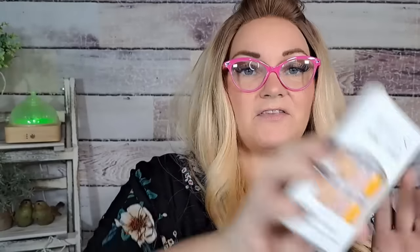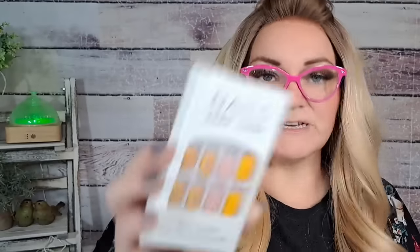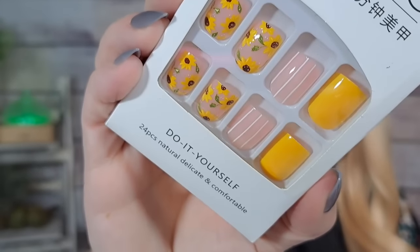Next are these nails — $1.43. They're super cute: yellow and pink with some black on them, almost like a sunflower kind of look. I thought they were really, really cute. A dollar 43 for those.